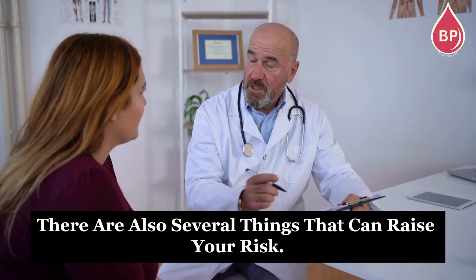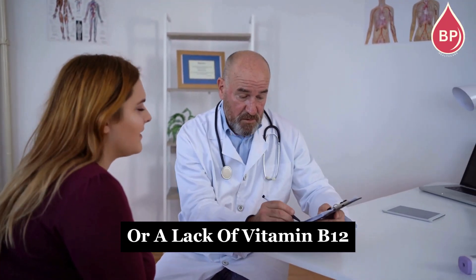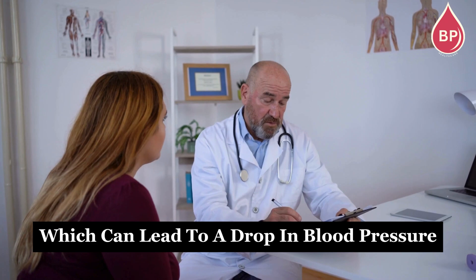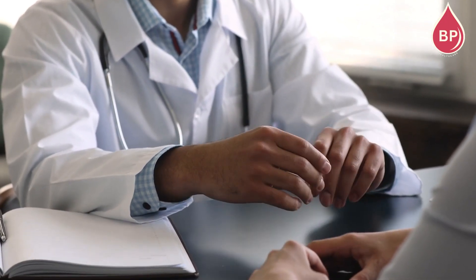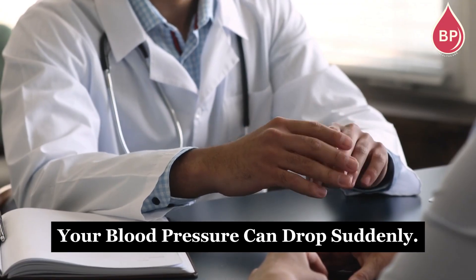There are also several things that can raise your risk. For example, conditions like anemia or a lack of vitamin B12 can make it harder for your blood to deliver what your body needs, which can lead to a drop in blood pressure when you stand. Dehydration is another big factor — if you lose fluids through vomiting, diarrhea, or even from taking water pills, your blood pressure can drop suddenly.